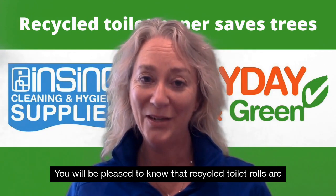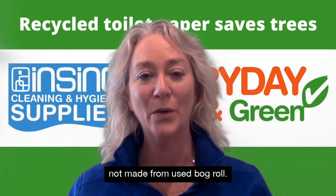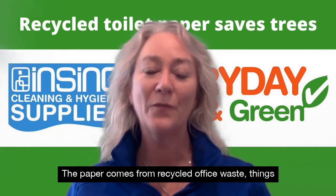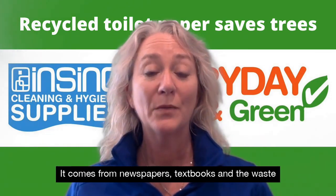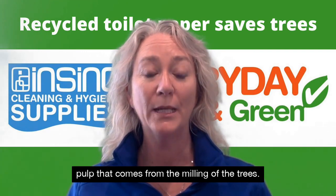You will be pleased to know that recycled toilet rolls are not made from used bog roll. The paper comes from recycled office waste, things like printer paper, etc. It comes from newspapers, textbooks and the waste pulp that comes from the milling of the trees.